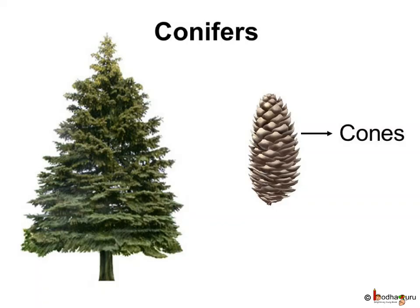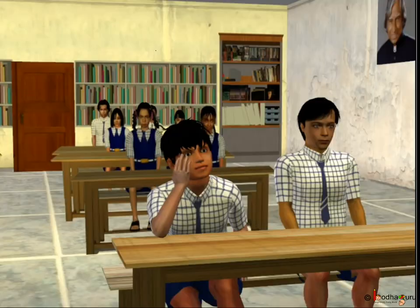Some trees grow in cold and hilly regions where there is snowfall. Trees in these places have a sloping shape so that snow falls off easily from them. They have tough, needle-like leaves that can survive in the cold and snow. Instead of flowers, they have cones. Therefore, they are called conifers.